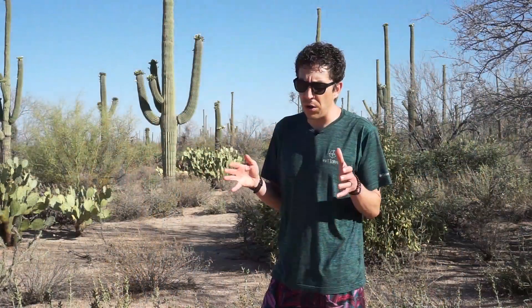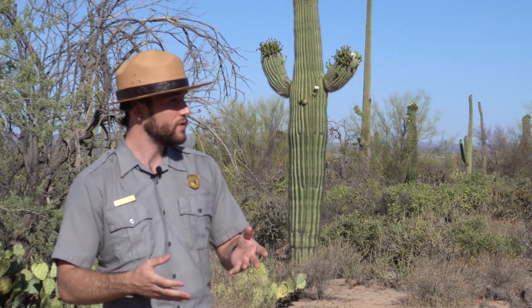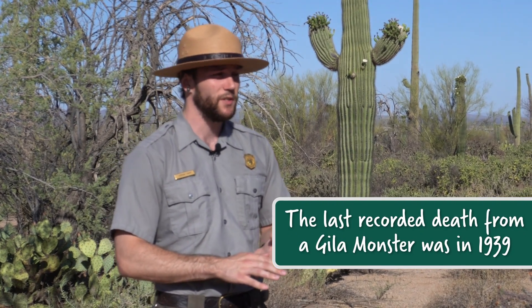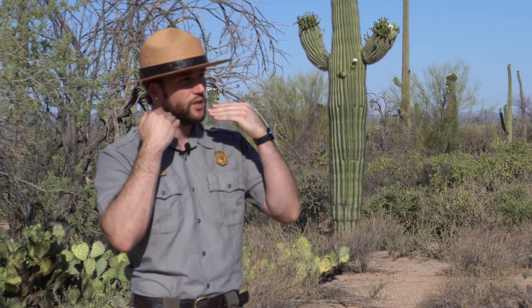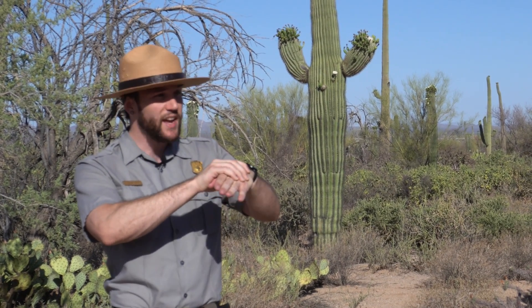We heard a little bit about these Gila monsters potentially being venomous — is that true? They are the only venomous lizard in the United States. The description of the pain is as if you had lava flowing through your veins — so it's not the best thing, it'll put you in the hospital. Unlike a snake that injects venom with fangs, the venom is actually part of the saliva in the lower jaw. They'll just grab on with a bunch of little teeth, go back and forth and chew, and you just can't get them off.